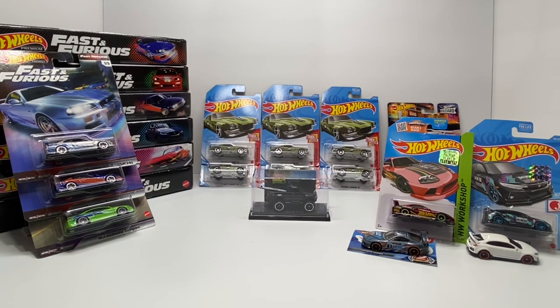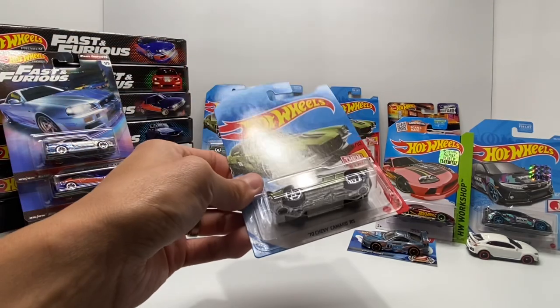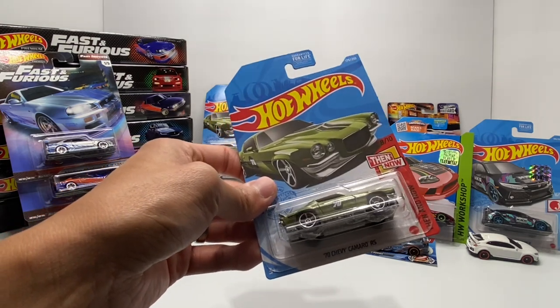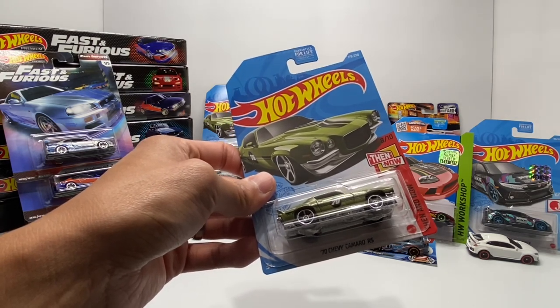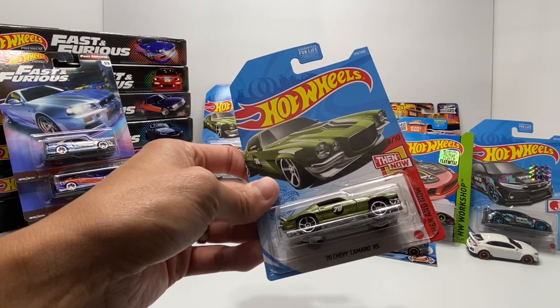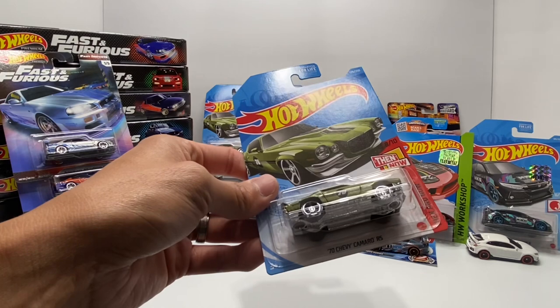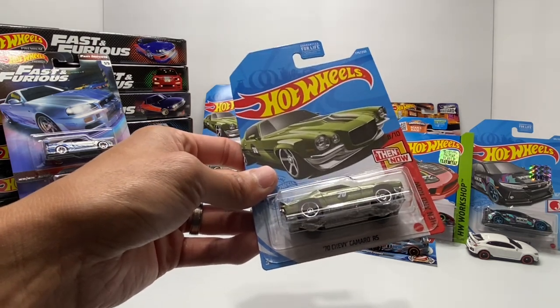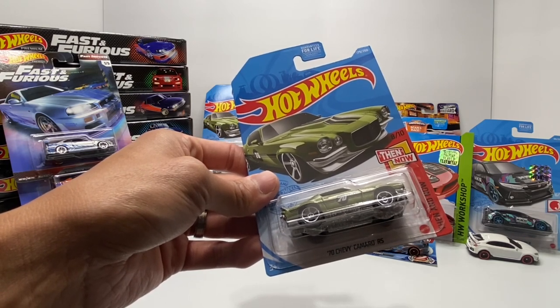Welcome back to Die-Cast Cars. If you go back and watch the very first video I uploaded to YouTube, you'll see that I reviewed a 2021 master set, and one of the cars I highlighted was the 70s Chevy Camaro RS in green. At the time, it was believed to have been a retailer exclusive that never came to fruition — we never saw it released. The only place you could get it was out of the master set, meaning there were only 1,000 examples in existence, which immediately spiked the value.